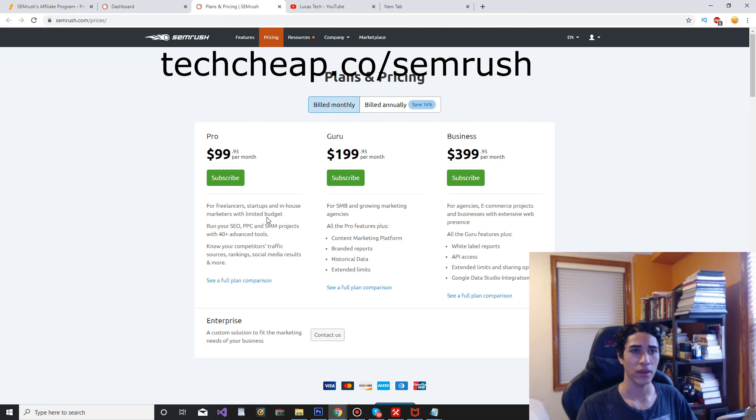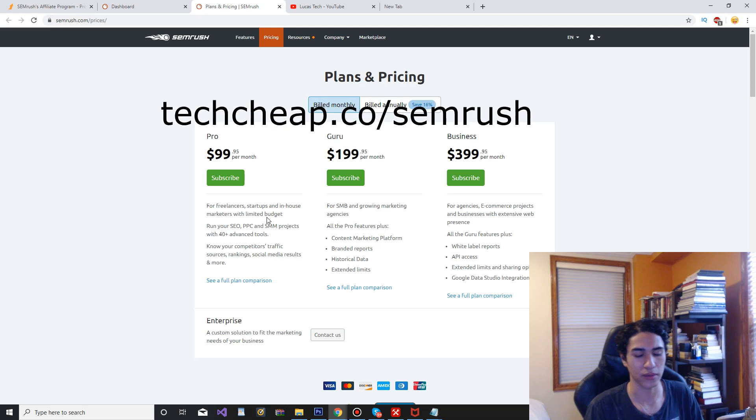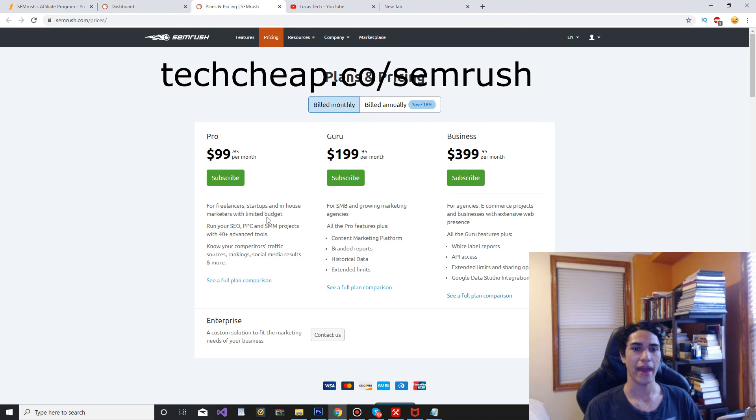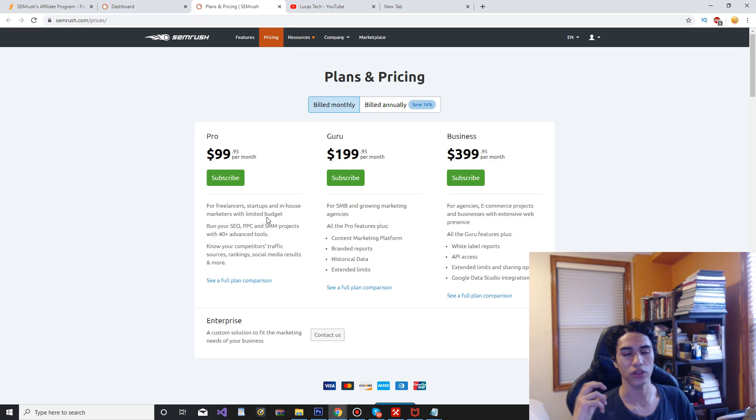I use this all the time before I upload YouTube videos. When I'm thinking of ideas, I'll type in a keyword I'm thinking of, go down the list, and look for niches, long tail keywords, and everything like that. It definitely helps me out a lot because I use it pretty much every single day. If you're doing a lot of videos on YouTube focused on SEO and looking for the best keywords to rank, then you do need a keyword research tool, and the free ones usually aren't going to cut it.